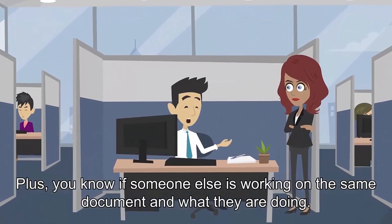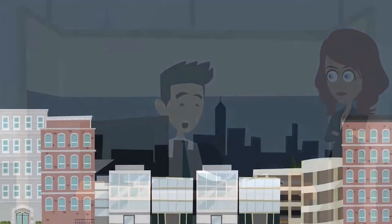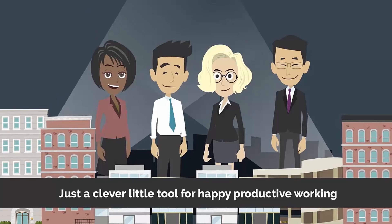Plus, you know if someone else is working on the same document and what they are doing. Just a clever little tool for productive working.